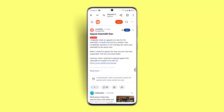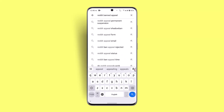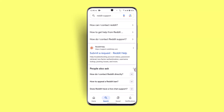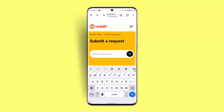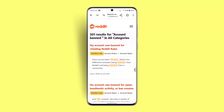You can also send a feedback ticket by going to support.reddit.com/help. Search for the article on account bans using the search box, then go ahead and send your feedback. They should be able to provide you with information within 24 to 48 hours.